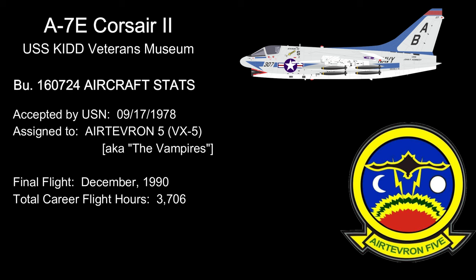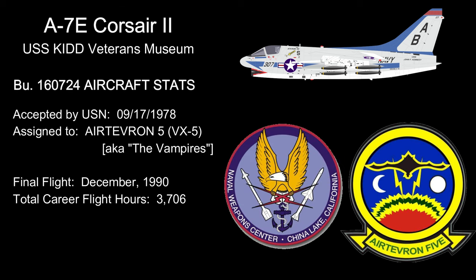VX-5 during these years was based out of Naval Air Weapons Station China Lake in California, although they did have temporary detachments at locations all over the United States. Corey's records also show 151 carrier landings and 132 catapult launches, indicating that she likely briefly embarked from time to time on a carrier to test various systems.